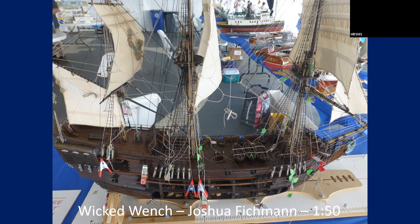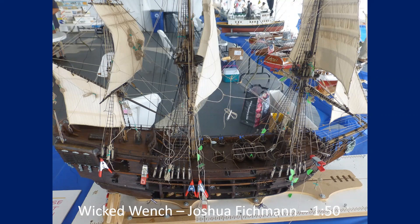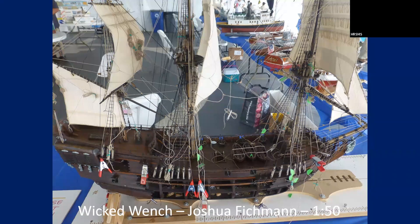This is the Wicked Winch — Joshua's, 1/50th scale, work in progress. And I do have furled sails on the lower courses — the way it should be.